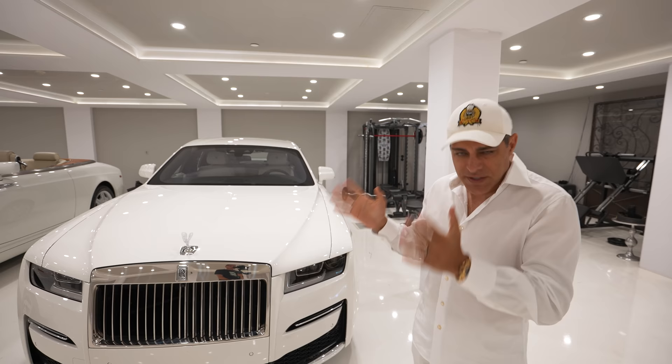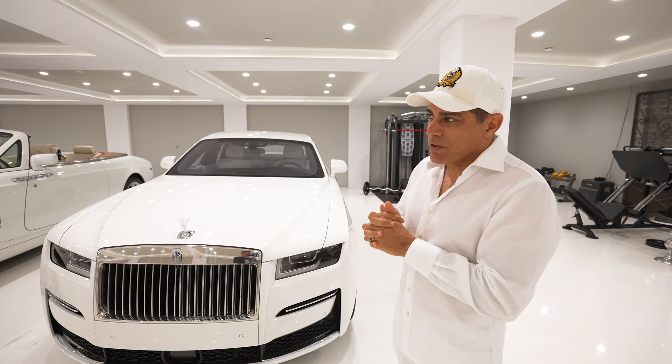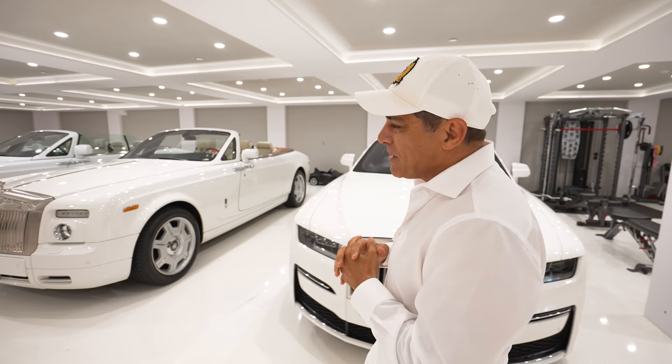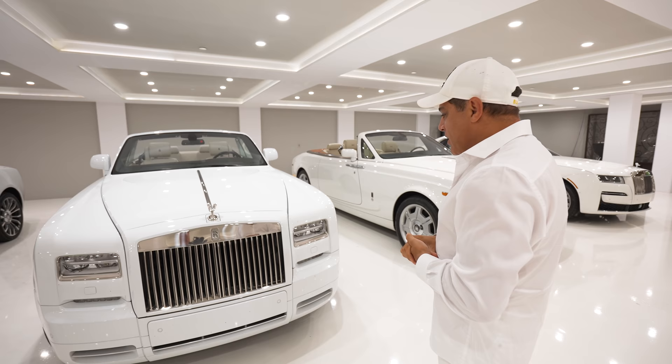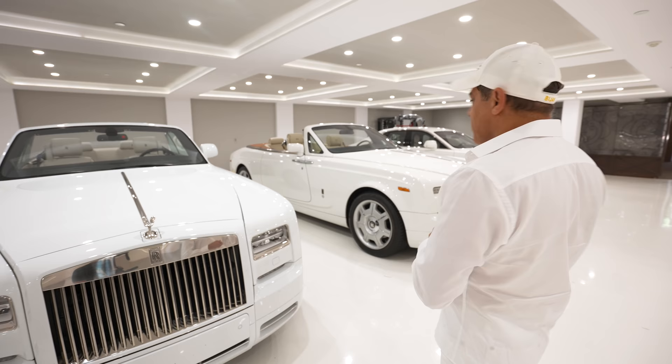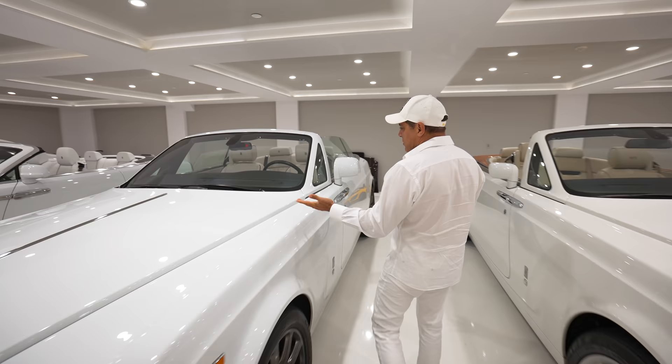Owning five Rolls Royces does come with a problem. Once in a while I'm dressed up, I'm out here in the morning and I just can't figure out which one to take to the office — so that's a little bit of a problem, but it's a good problem to have. But my favorite, if I have to pick one out of all of them, would have to be the Drophead. This new Drophead really is super rare. You don't see too many of these, but you see a lot of Dawn, a lot of Ghost — more often than a Drophead. But yeah, it's gorgeous.